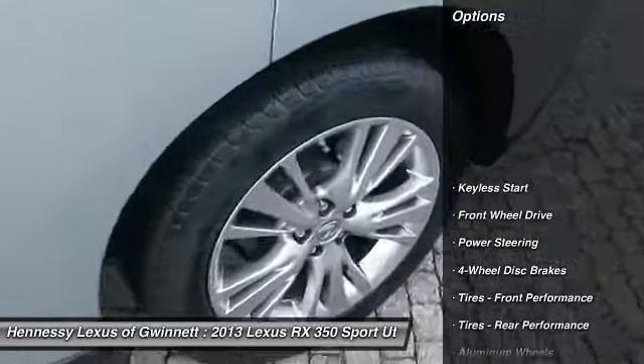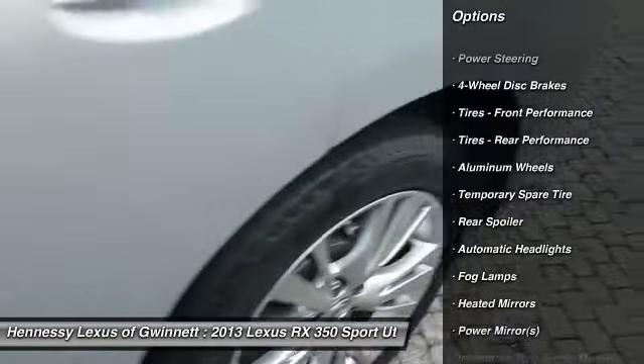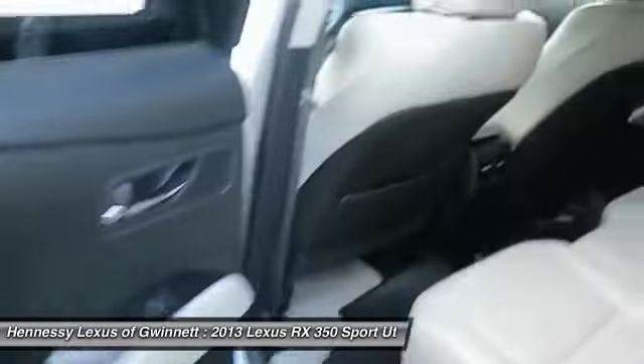Power liftgate, steering wheel audio controls, keyless entry, power passenger seat, CD changer, leather-wrapped steering wheel, Bluetooth, adjustable steering wheel, power steering, floor mats.